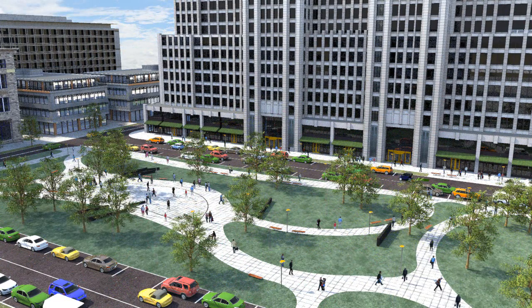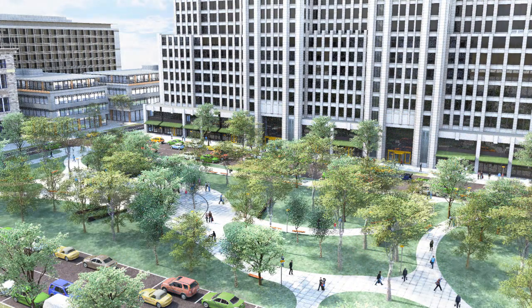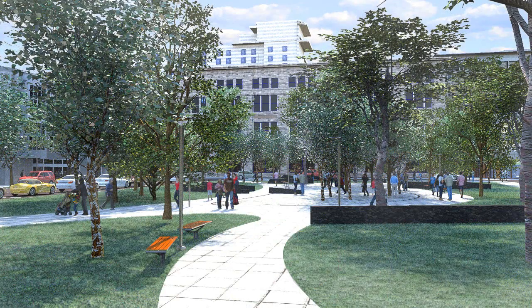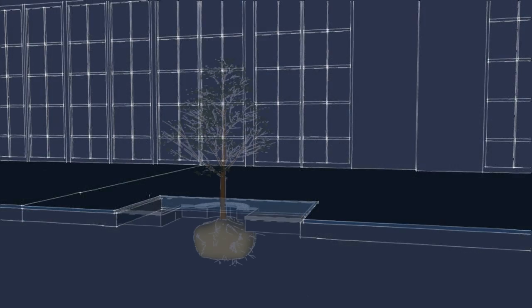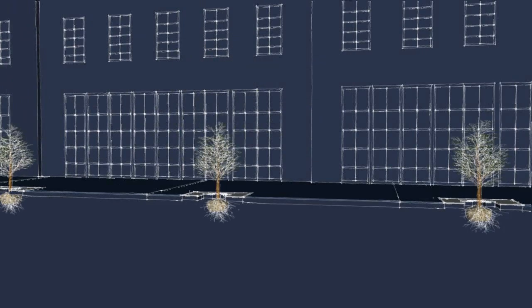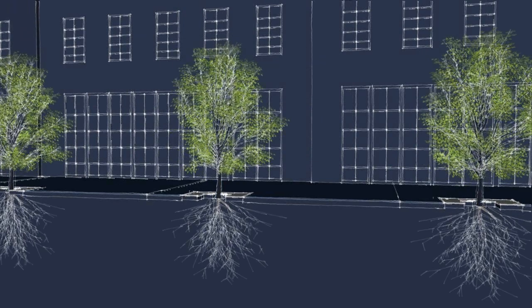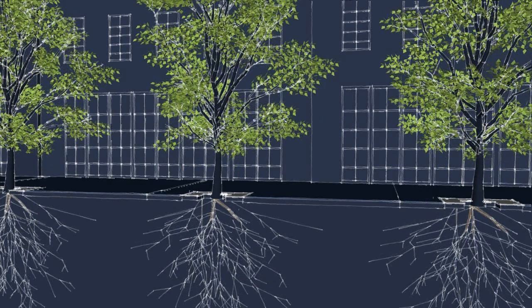Landscape architects help ensure a diverse set of species is planted so insects or diseases don't wipe out whole parks. Tree selection is important: low maintenance, long-lived, drought- and disease-resistant trees that give off minimal volatile organic compounds (VOCs) should be used. In addition, trees need to be planted with good soils and large, deep pits so they're allowed to grow unrestricted. Flexible sidewalks around tree roots help ensure they get enough room.